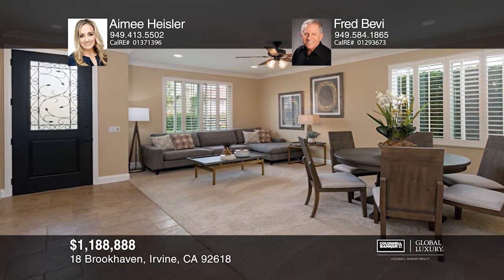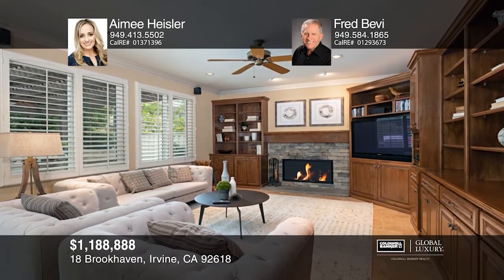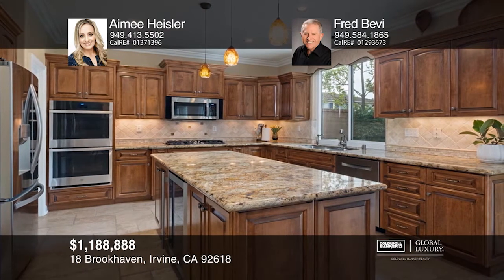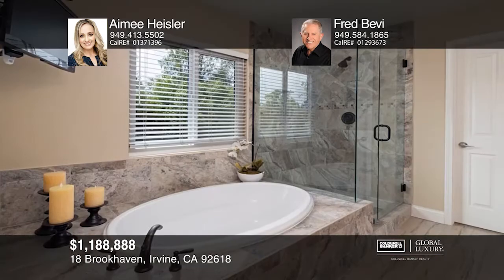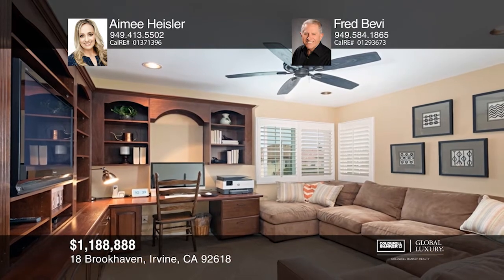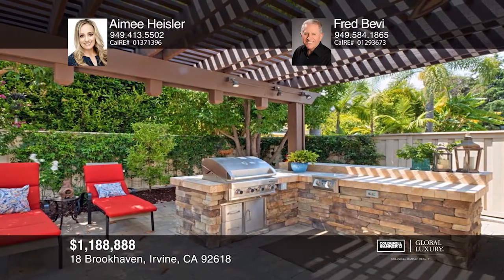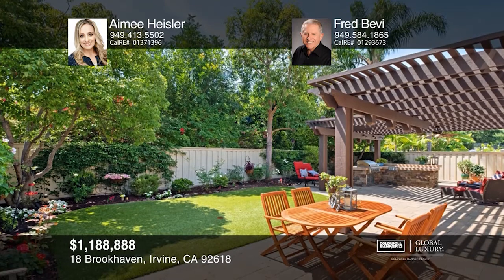This beautiful corner lot home is in the gated community of Ashford Place in Oak Creek. It has been meticulously cared for with no deferred maintenance. The remodeled kitchen features a built-in wine fridge and opens to the family room with a fireplace and custom cabinets. The bright master bedroom has a large walk-in closet and a spa-like modern bathroom. The fourth bedroom is being used as an office. Relax in the oversized private backyard with a built-in barbecue and bar, a covered patio, and a large grassy area. Contact Amy Heisler and Fred Bevy to schedule a tour.